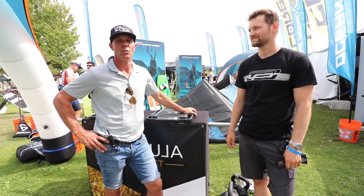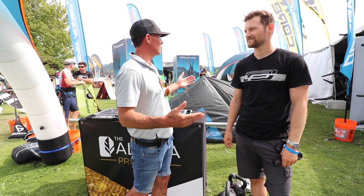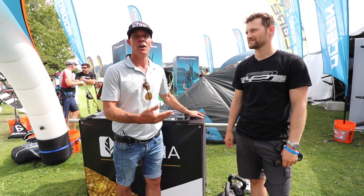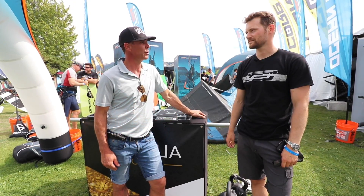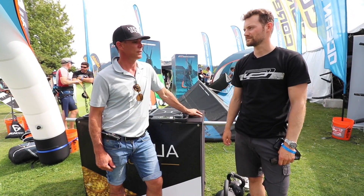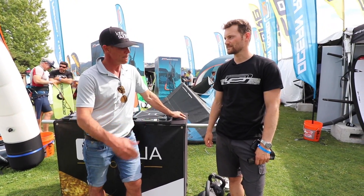Here we are at Ocean Rodeo slash Alula. I'm here with Greg Falk, the manager of research and development, with this exciting new material that Alula's developed. Can you tell us a little bit about it?